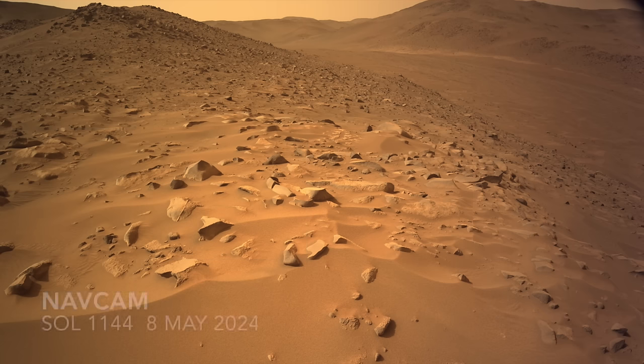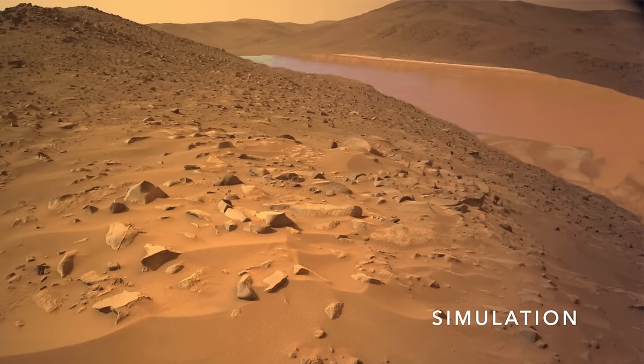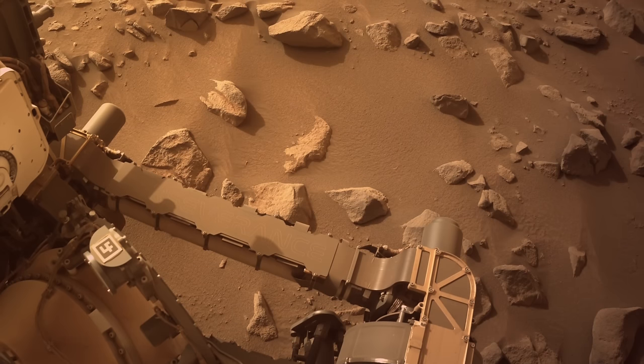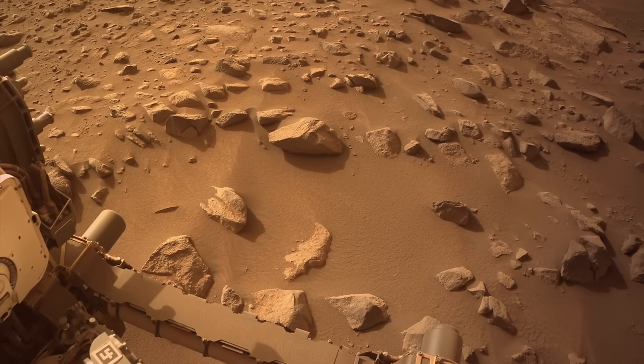We last left Perseverance down by the edge of an ancient river channel, preparing to enter it in the coming weeks. Its most recent drive ended, unsurprisingly, among some small boulders and drifted sand, typical of the challenging terrain it's been navigating for many weeks now.